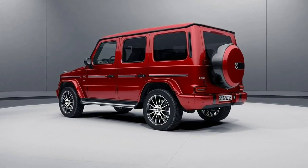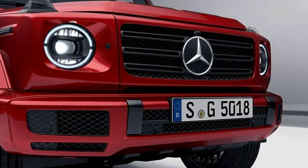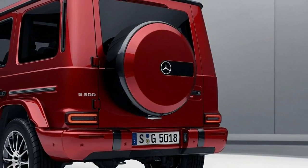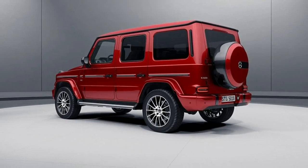Before any of those come along, though, Mercedes has already rolled out a new night package for its new hardcore off-roader, to imbue it with a more low-key look than the usual bright work. As revealed by the MB Passion blog, the appearance package includes dark-tinted lights and windows all around, along with black trim for the grille slats, bumper inserts, side mirror caps, and window frames.